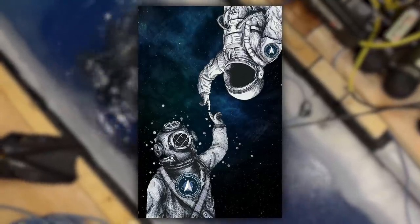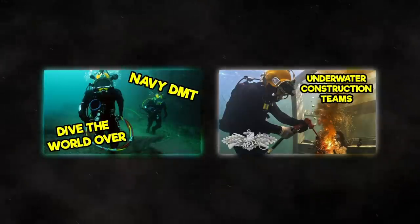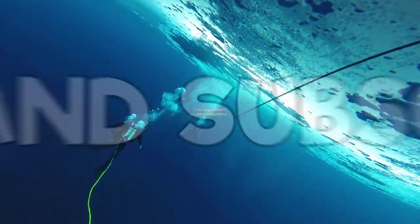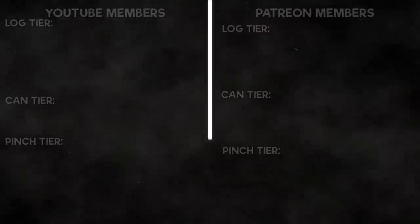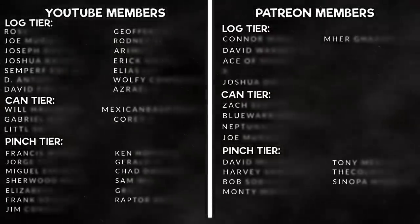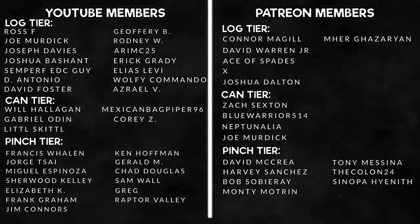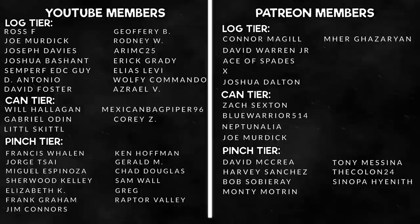That covers every branch — maybe one day the Space Force will have divers, but right now it's looking more like spacesuits, not wetsuits. We've done videos on some of the diving communities mentioned, including Seabee Underwater Construction Teams and Dive Medical Technicians — links are in the description below. If you learned something from this video, give us a like and subscribe. A big shout out to all our YouTube members and Patreon supporters — thank you for taking the extra step in supporting the channel.